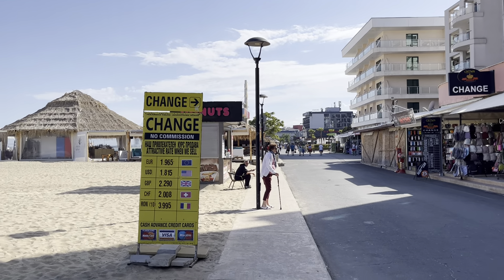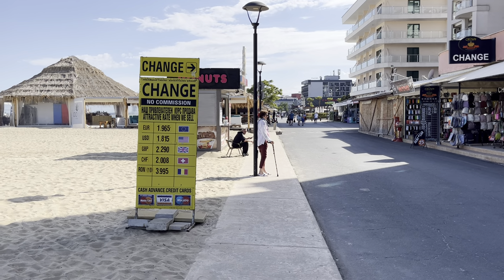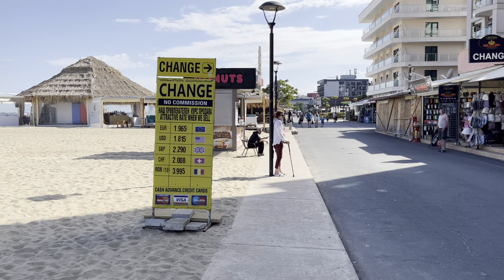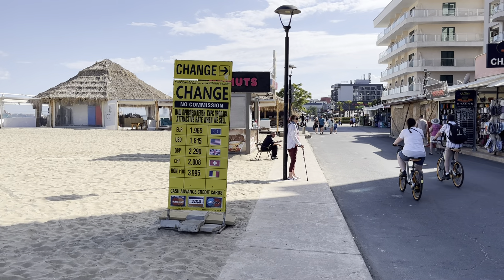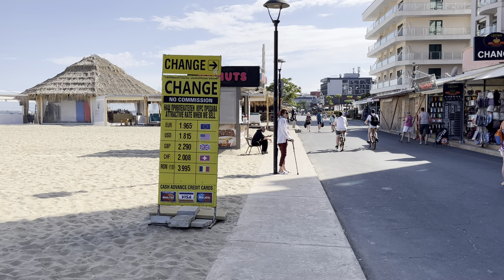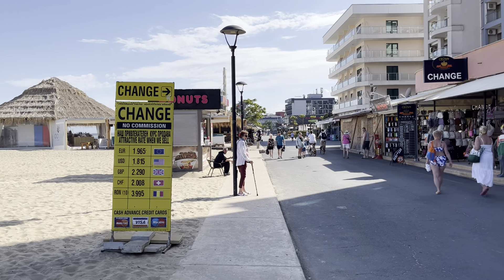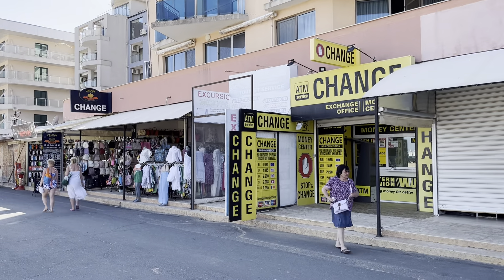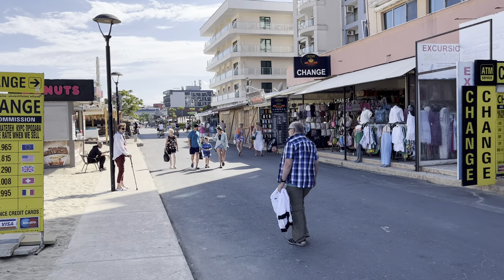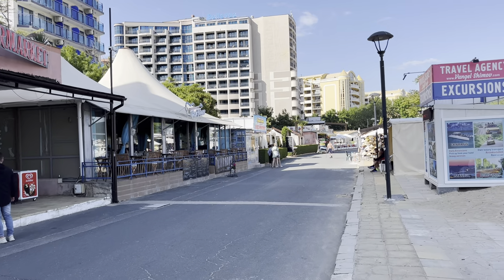In terms of changing money, lots of tourists are confused. You'll see a sign showing GBP at 2.29, but when you go into the shop to change money you actually get 2.16 — that's because 2.29 is the sell rate, not the buy rate. Don't get confused between buy and sell. I recommend going to one of the banks in the city center on Flower Street.